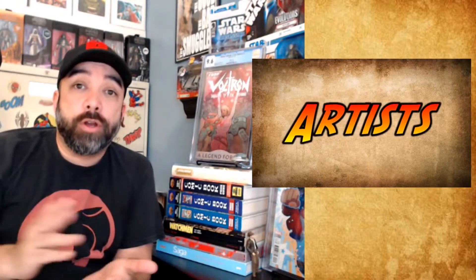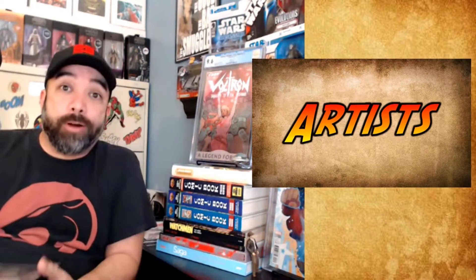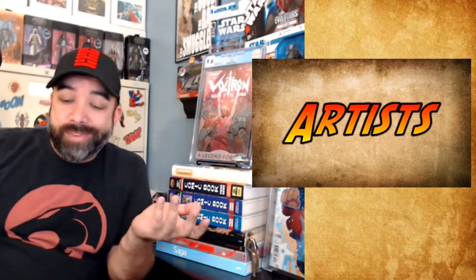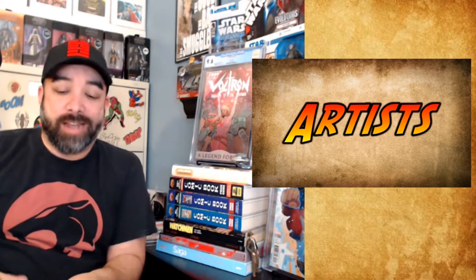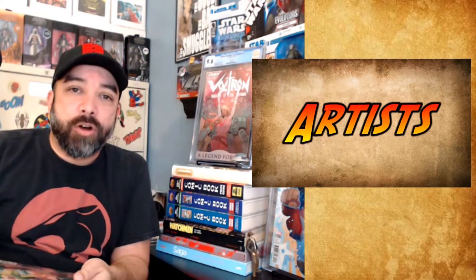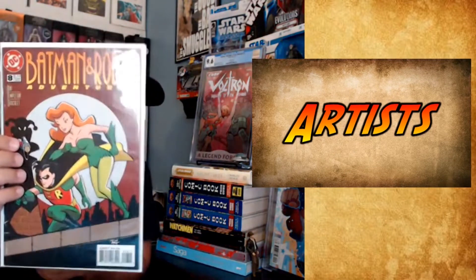Moving on — we're going to go on to our artist section. I like comic book art and comic book artists, and I will grab books just for that reason alone. Now, I grabbed this because it's a Harley Quinn cover appearance on Batman Adventures 8, but I just like Bruce Timm, so I grabbed it for that reason. It's a little beat up, but for a dollar, I figured why not — Poison Ivy, Robin, why not scoop it up?